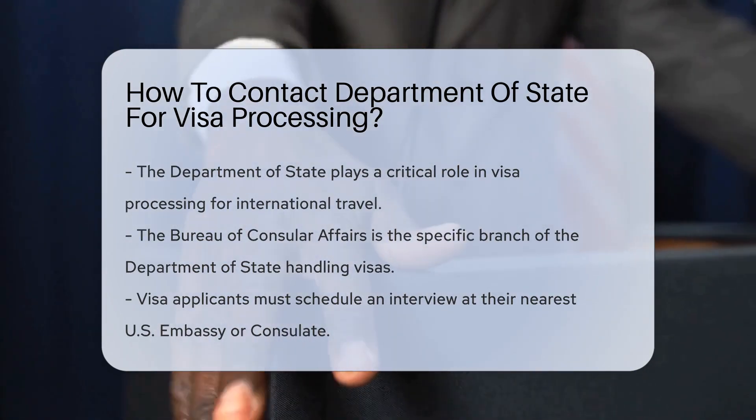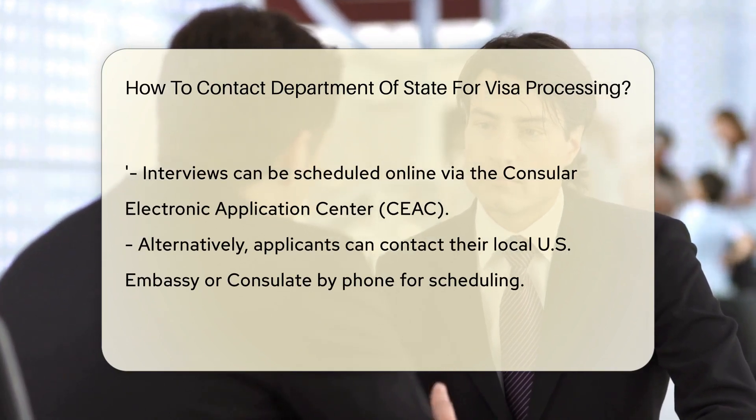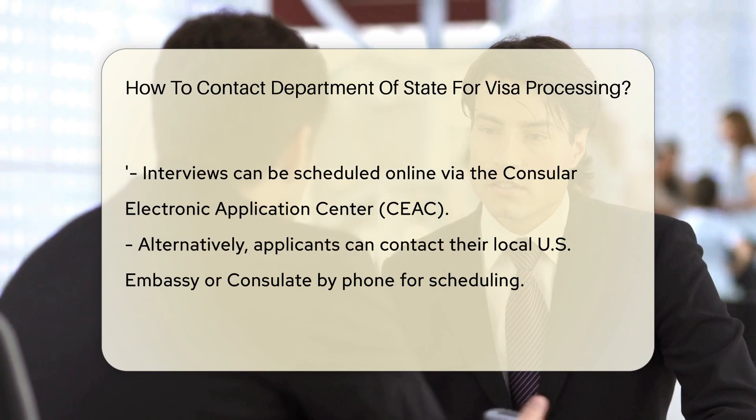So you've filled out your visa application and are eager to get the ball rolling. The next step is to schedule an interview at your nearest U.S. embassy or consulate. But wait, how do you do that?